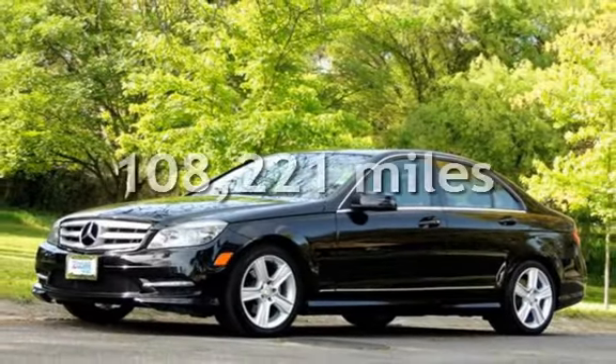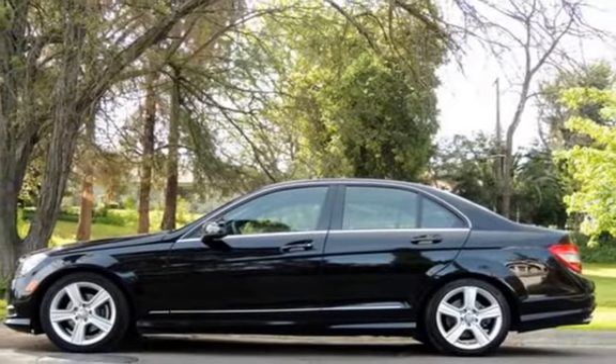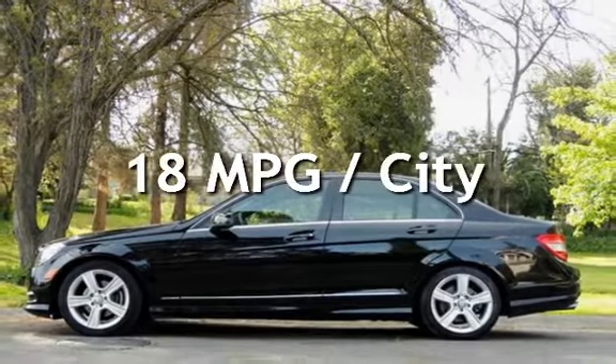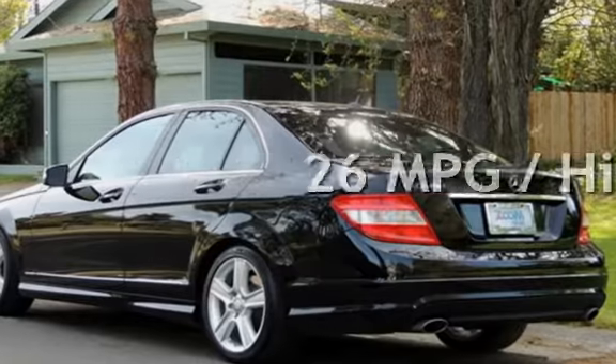This Mercedes-Benz has less than 109,000 miles on the odometer. Estimated fuel economy for this vehicle is 18 miles per gallon in the city and 26 miles per gallon on the highway.